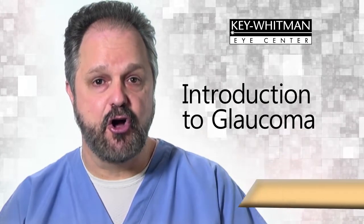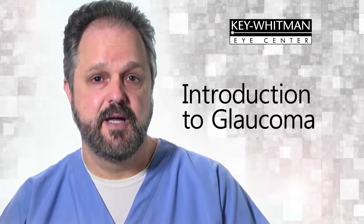Hello and welcome to Key Whitman. I'm Dr. Jeffrey Whitman and I am being joined today by several doctors on our Key Whitman team. If you are watching this video, it is likely because you or someone you love has been diagnosed with glaucoma, otherwise known as the sneak thief of sight. Glaucoma has no cure and is the second leading cause of blindness.